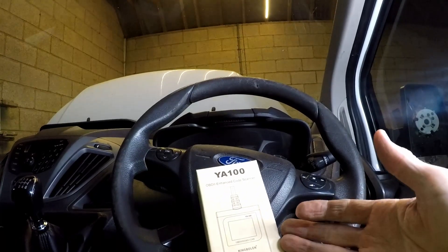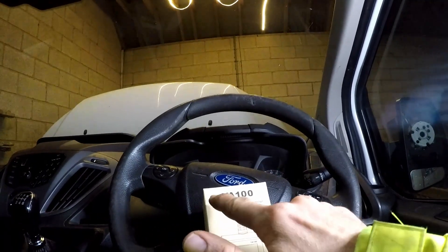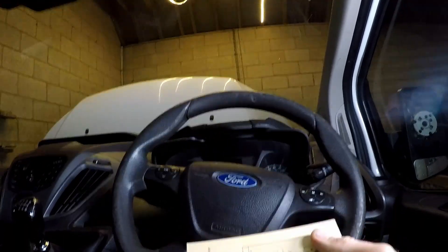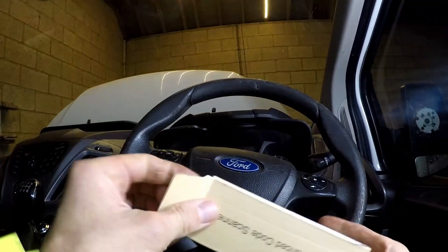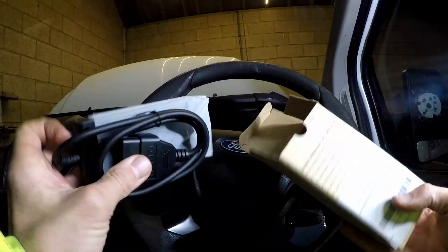Welcome to Peaky Power. We're going to do a brief review on this YA100 King Bolan Enhanced Code Scanner. This is your budget end of code scanners for just reading codes on your ECU on your vehicle. We're going to try it on a Ford Transit — quite a newish one — and then we're going to try it on an older vehicle.